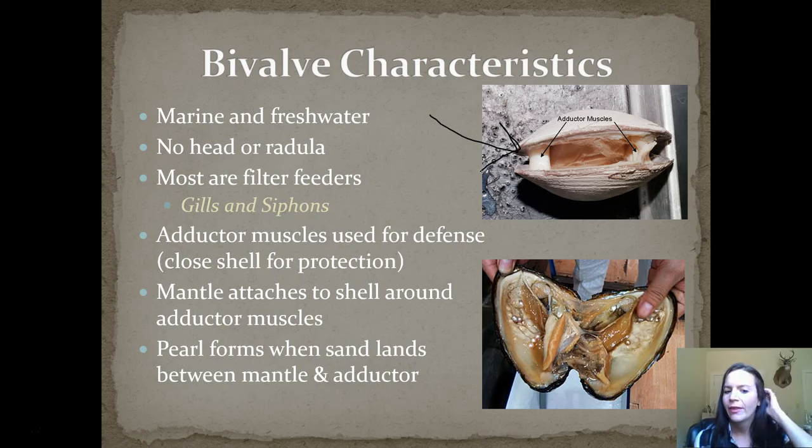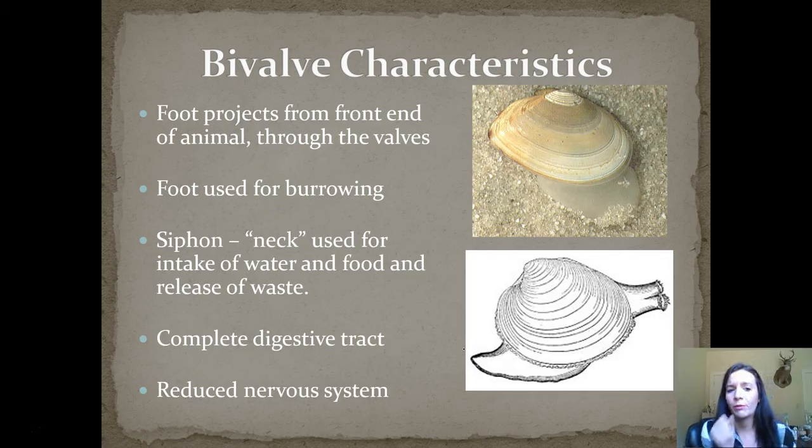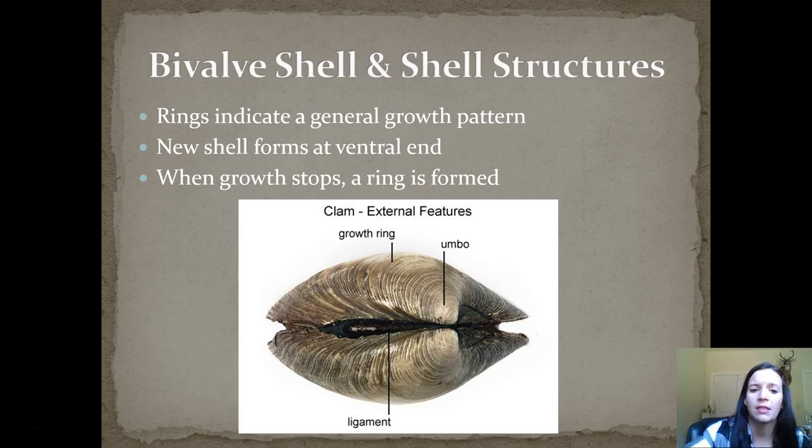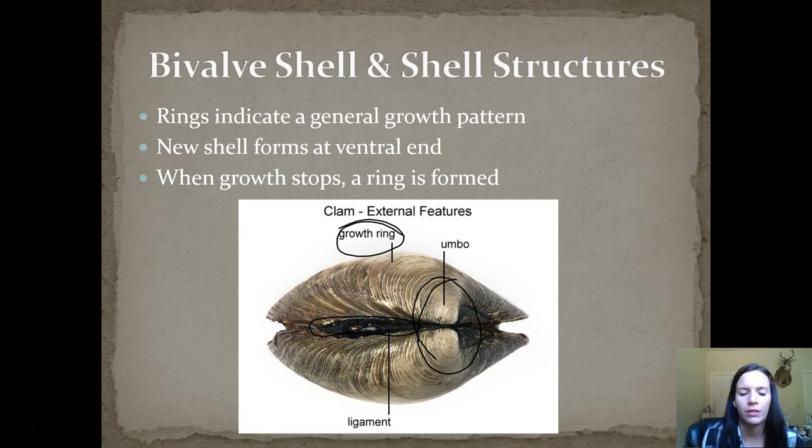Pearls form when sand lands between the mantle and the adductor muscles — as you can see in the picture, there are several pearls inside the shell. The foot projects from the front end of the animal through the valves and is used for burrowing. They also have a siphon, which is kind of like a neck, used for intake of food and water and release of waste. They have a complete digestive tract but a reduced nervous system. There are two halves of the shell called valves. The umbo is the oldest part of the shell near the anterior end, and ligaments hold the two halves together.